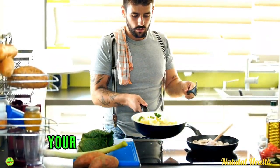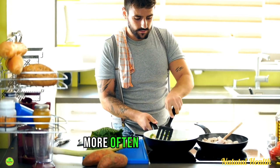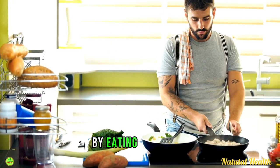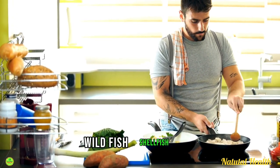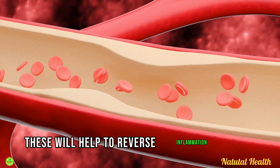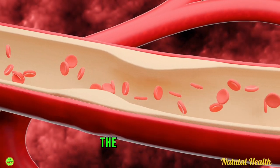Start cooking your own healthy meals at home more often instead, and get your heart-healthy omega-3 fats by eating virgin cod liver oil, wild fish, shellfish, and walnuts. These will help to reverse inflammation in the inner walls of the arteries.